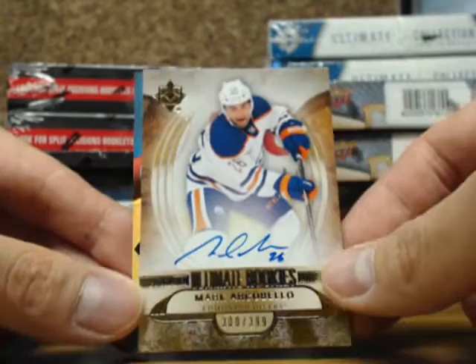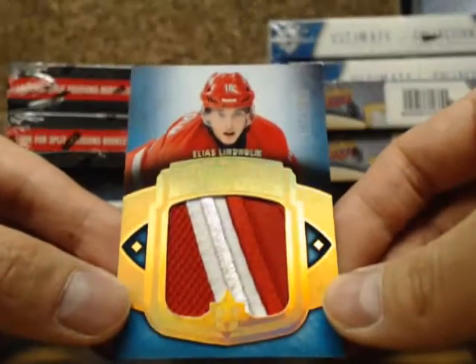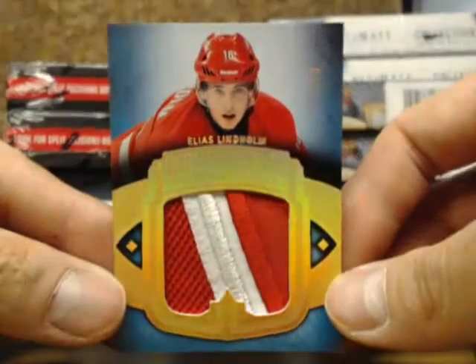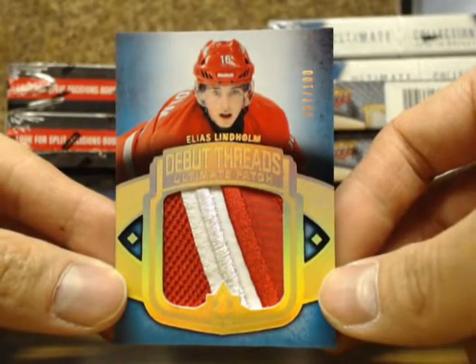For the Edmonton Oilers, going out to Jared. And a three-color debut threads rookie patch of Eli Slim Home, number 67 of $100, going out to Adam.